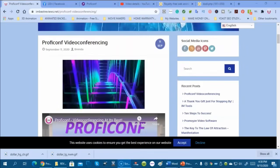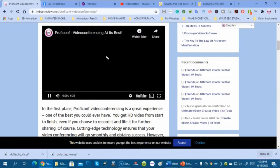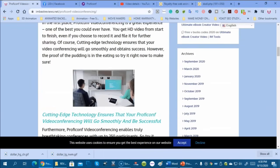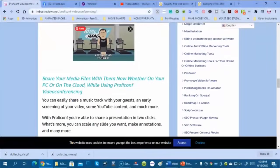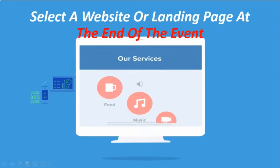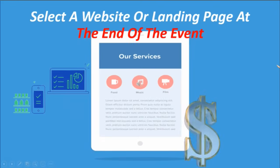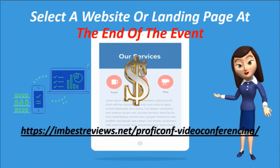Here we are at a ProfiConf post on a website, and you can redirect your participants here — it's a great sales tool if you want to sell them something. We took a look at how you can send participants to a website or landing page at the end of your event.